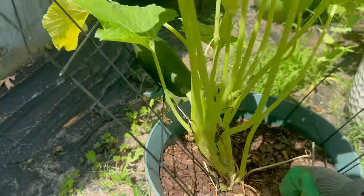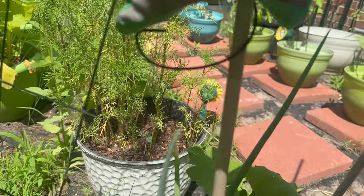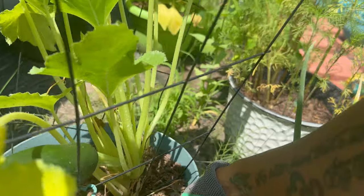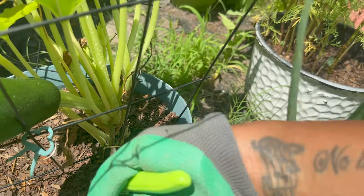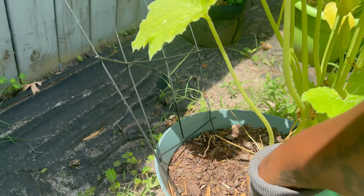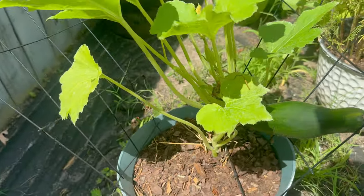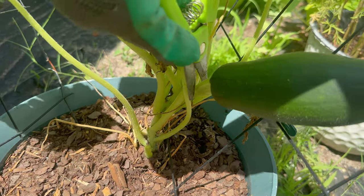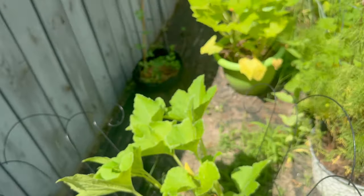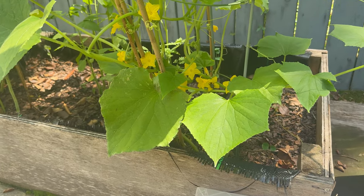We got another yellow leaf that we need to trim — oh look, this one got caught on the pole, on this stake here. We're gonna go ahead and cut this zucchini. This is a nice size zucchini. The cucumber plant is growing and it's getting pollinated as we speak.